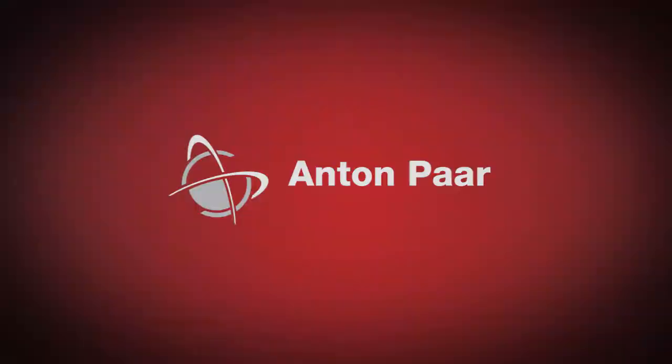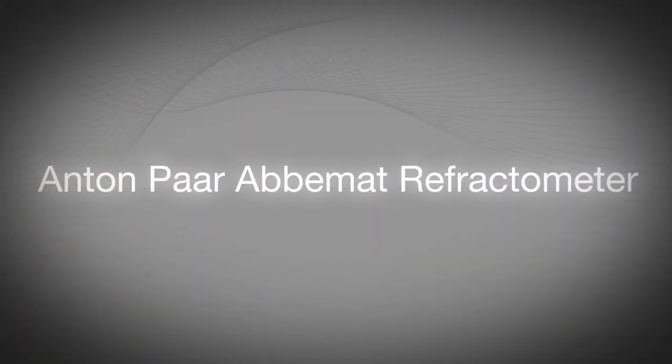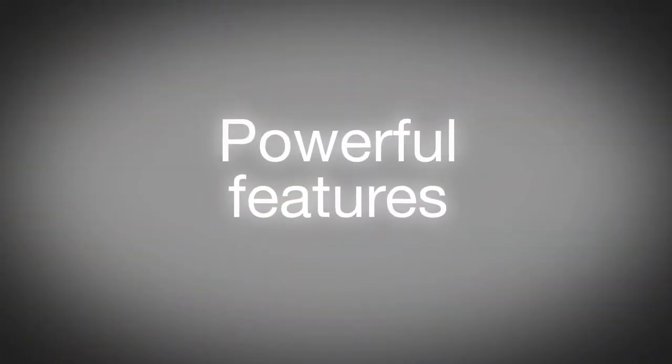The ABIMAT Refractometer Series is produced by Anton Paar, a global company renowned for manufacturing high-quality instruments for measurement and analysis.